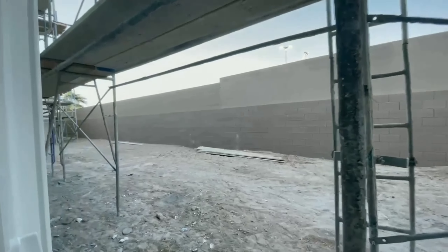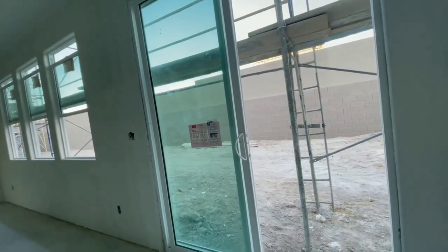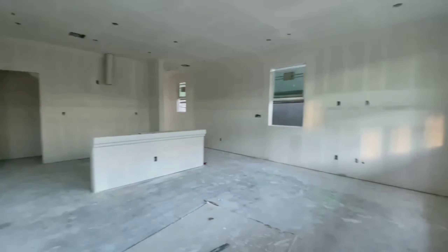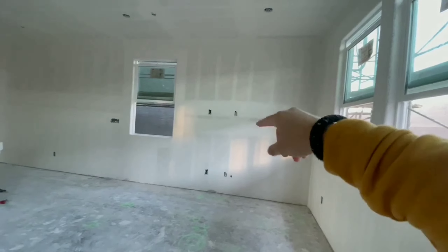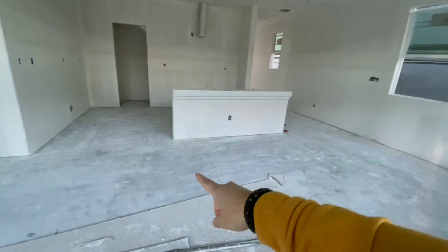It's gonna be the backyard, which we have to send a plan for — what are we gonna do with the backyard. Then I think this is where the TV will be placed, and we're planning to put a sectional sofa.